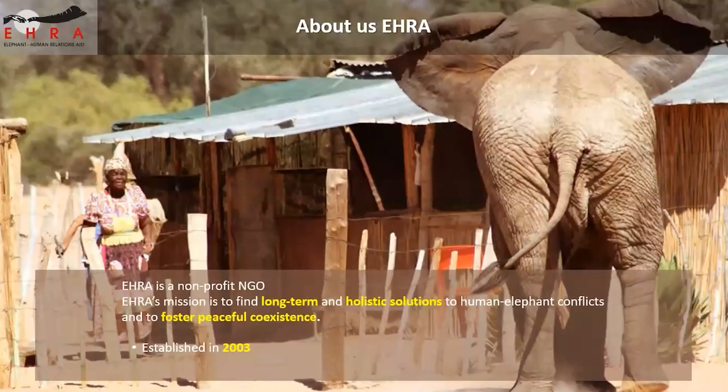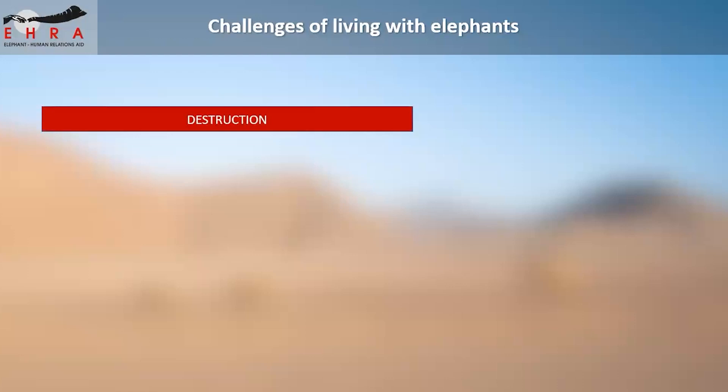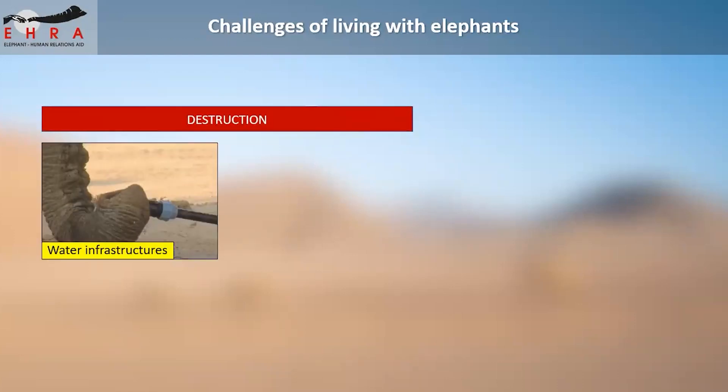ERA is a nonprofit organization with a mission to implement long-term and holistic solutions that help alleviate human-elephant conflict and foster peaceful coexistence. Our organization was established in 2003 and we have various strategies that we implement — I'm going to talk about those in a few moments.